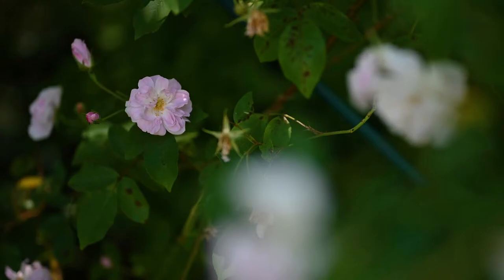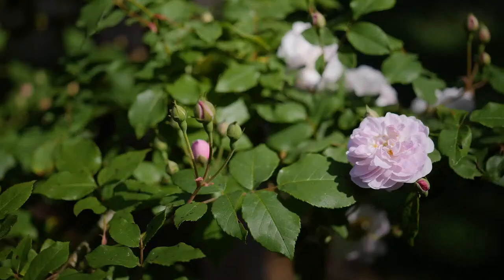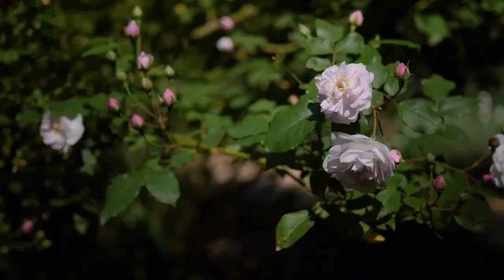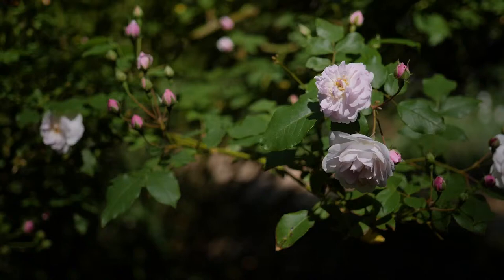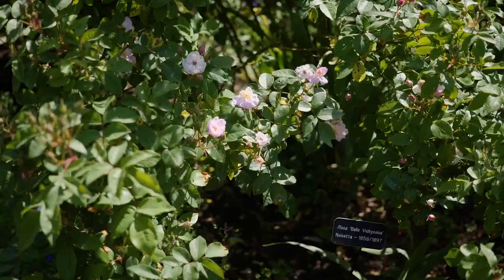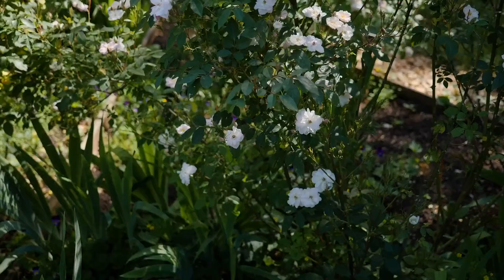A neighbor of John Champneys who had just immigrated to America from France was a man named Philippe Noisette, who came from a family of rose breeders. He shipped the rose off to his brother in Paris, and Louis Noisette developed some new hybrids from it. We have a number of the classic 19th-century Noisette varieties in this garden, in the Leonie Belle Garden.